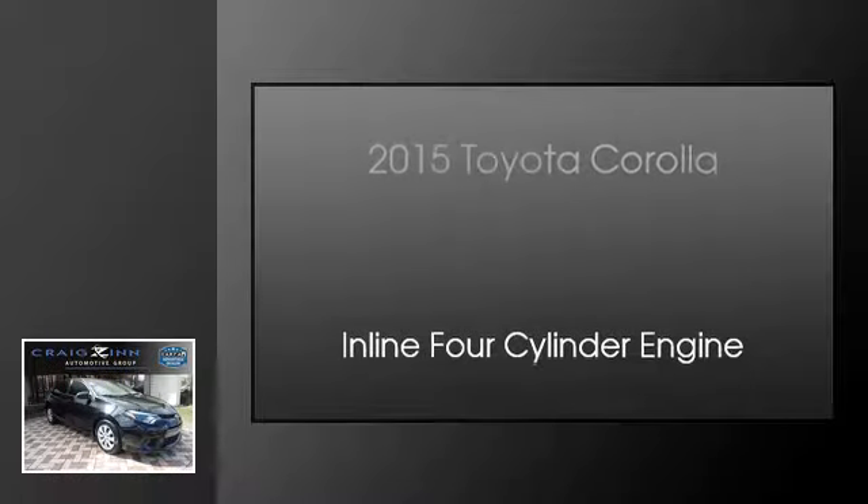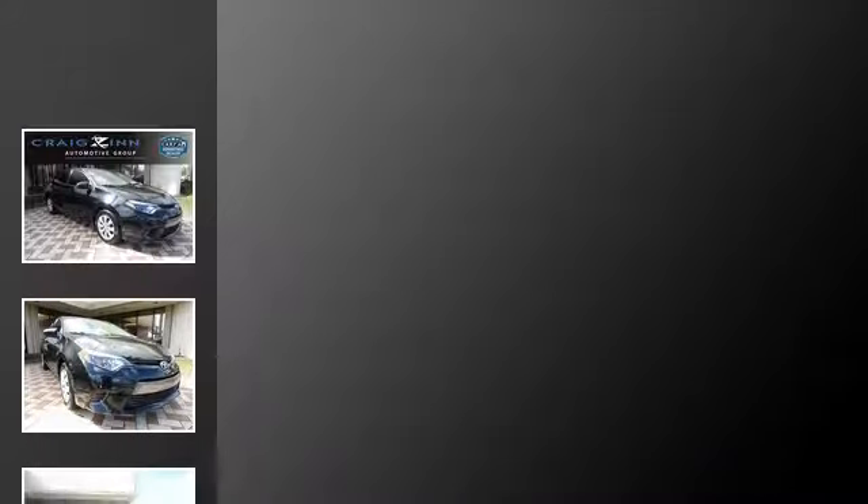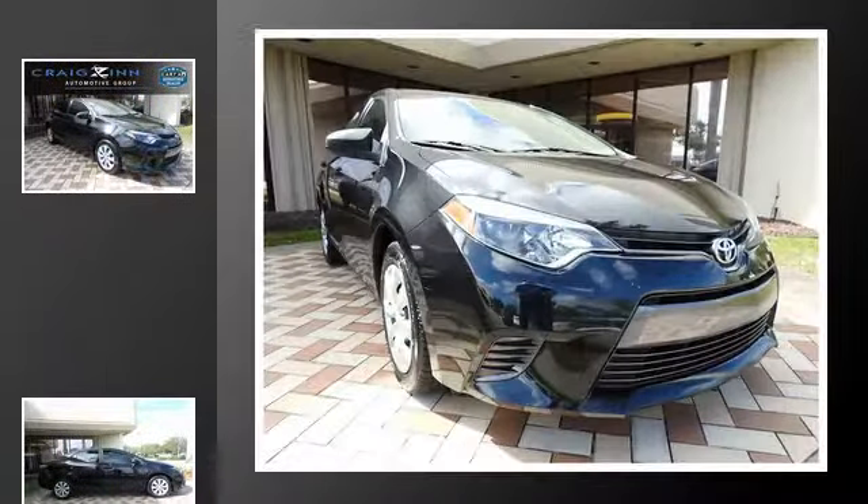This is a 2015 Toyota Corolla. This four-door sedan has an automatic transmission and an inline four-cylinder engine.